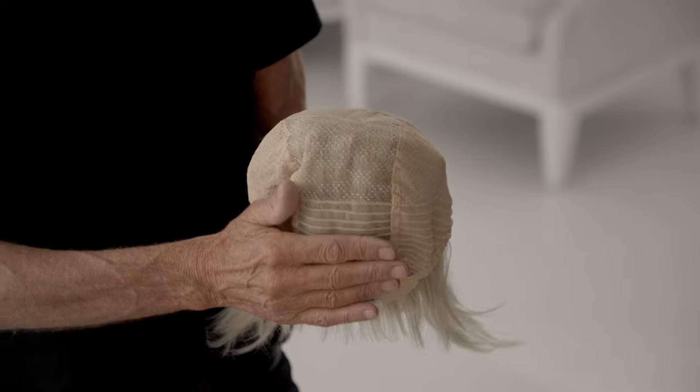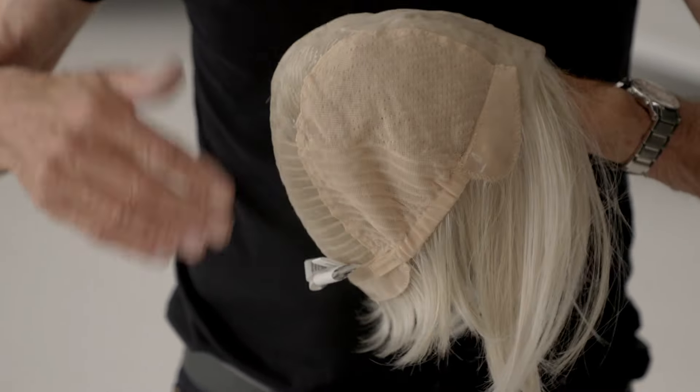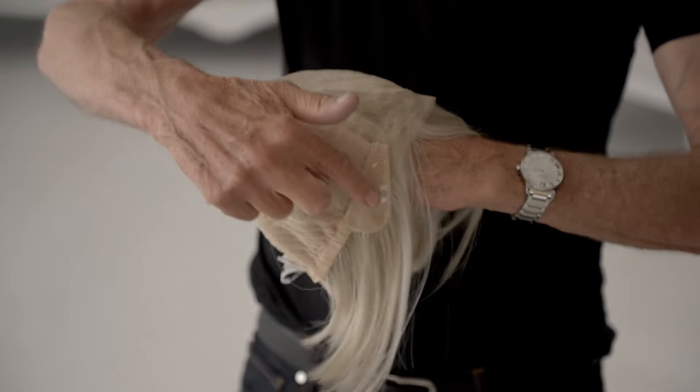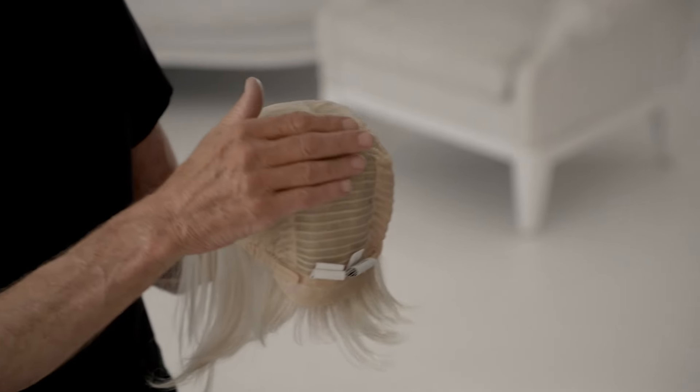A lightweight, streamlined work of art. Smooth transitions connect the sheerest, most resilient modern materials for the look and feel of a lower-density wig. With no bulky borders or ridges, there's nothing to stop you from achieving the look you love. All Sheer Luxury wigs feature the Luxe Light Cap with a temple-to-temple lace front, monofilament part and a hand-tied base.